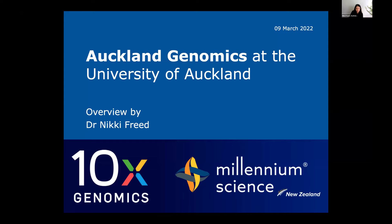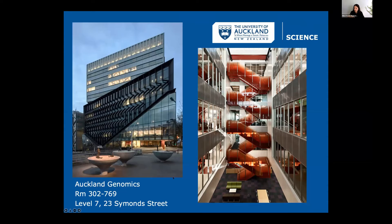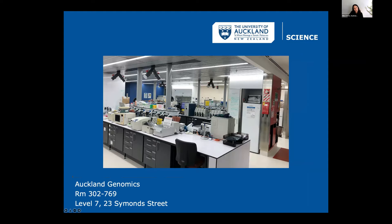We are located right on the University of Auckland campus on the corner of Simmons Street and Wellesley Street in the Science Centre. We have a beautiful lab space on the seventh floor of the building.